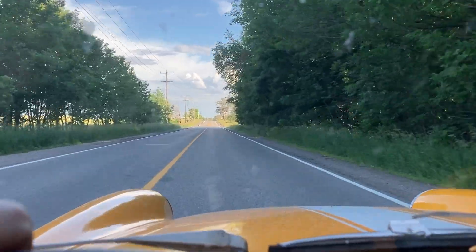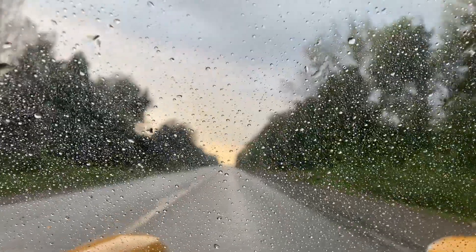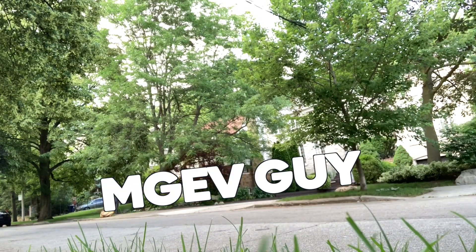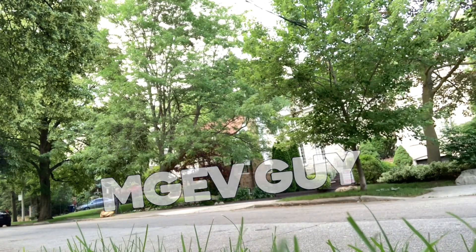Hey, I'm Steve, the MGEV guy. Riding around today in my converted 1972 Midget, which I'll tell you about more in this series. I'm not the first guy to convert an MG to electric, but I'm hoping to run a little series here to talk about living with a converted MG.